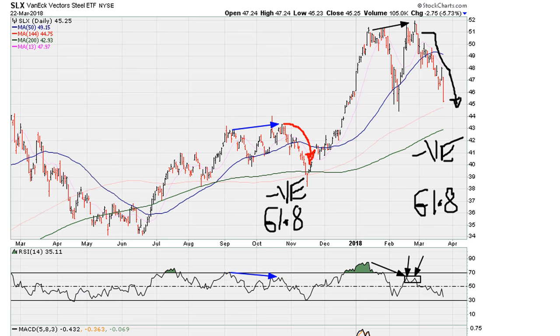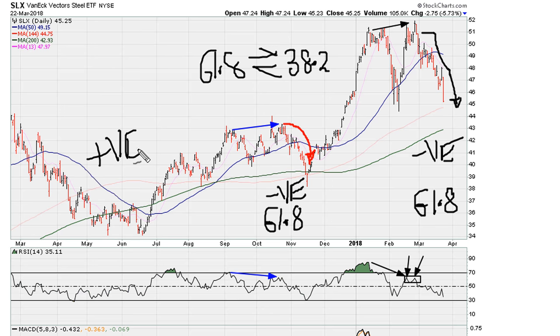Now the opposite of 61.8 is of course 38.2, so all these are interchangeable. The best type of positive divergence is where we have prices making a fresh low — for example here — but we observe that this is also happening while the RSI is improving. In other words, here the RSI found support around the 38.2 level. So this is the best type of positive divergence.